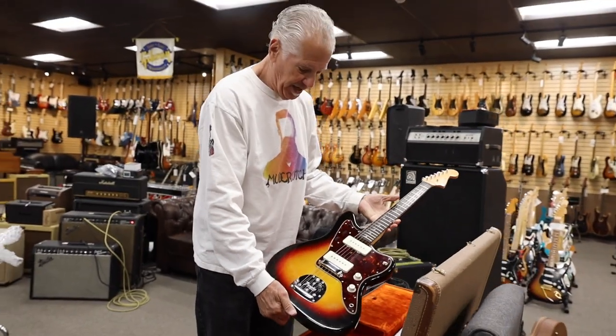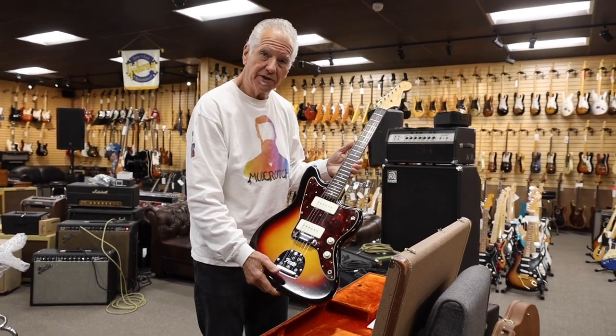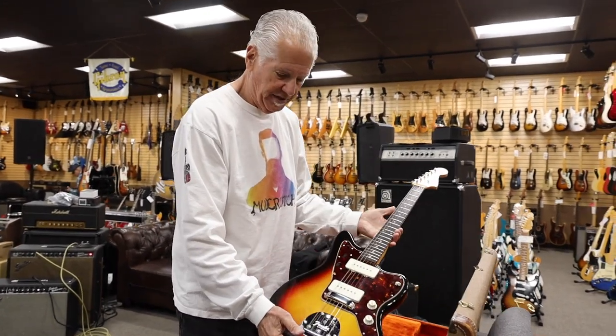So again, it's been there many years. It's time for somebody to get this guitar and love it.